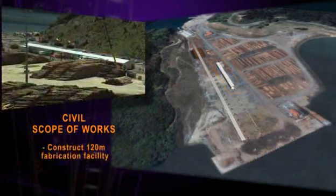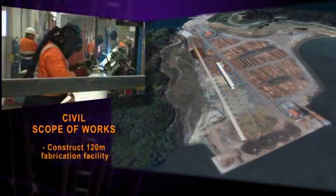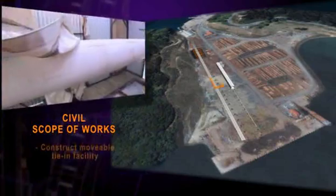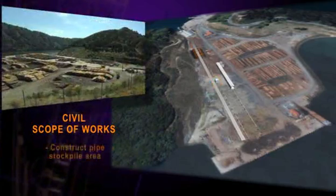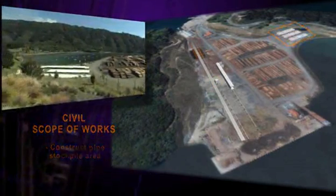Works also included constructing pipe storage racks and pipe ready racks on either side of the pond, the construction of a world-class 120-metre long fabrication facility housing the bevelling, welding, non-destructive testing and field joint coating workstations, setting up a movable tie-in station along the spooling tie-in line, and preparation of the designated pipe stockpile area.